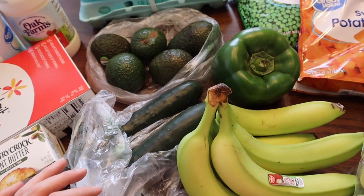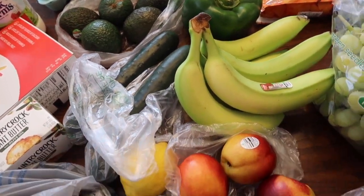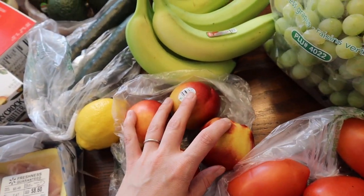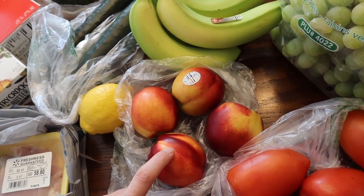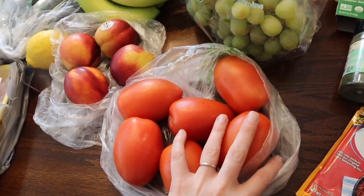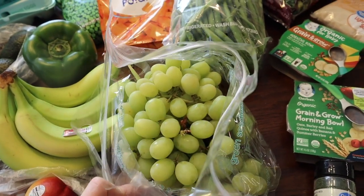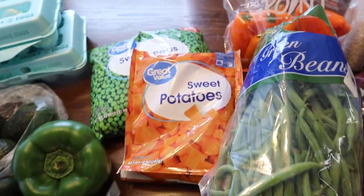A green bell pepper for a recipe. Some cucumbers and bananas for lunches and easy snacks. A lemon also for a recipe. Some nectarines for breakfast and easy snacks — nectarines are my favorite fruit, totally better than peaches. Six tomatoes for a recipe. Some grapes for easy snacks; these were about $1.78 a pound, which isn't the best price but we haven't had grapes in a long time.